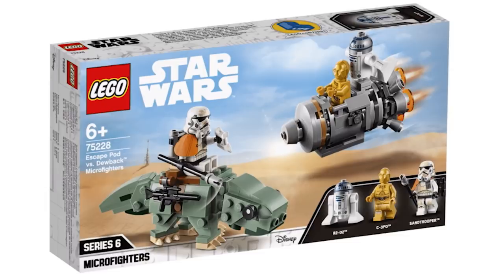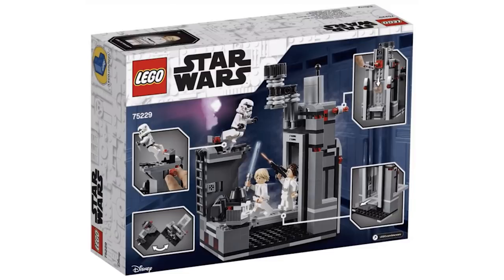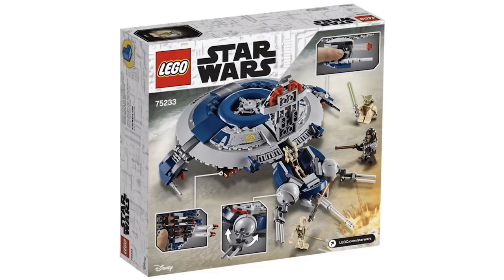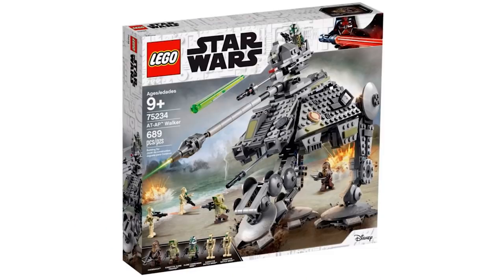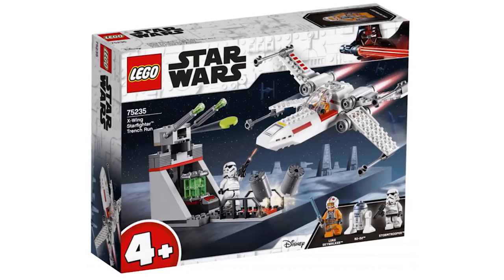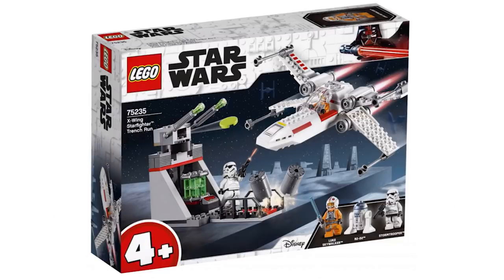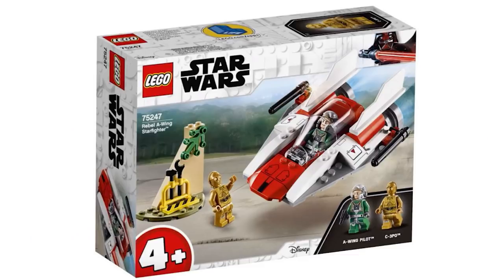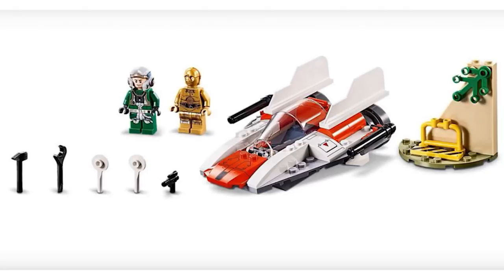Escape Pod versus Dewback Micro Fighters 75228 — fun factor is there, a small Dewback and an Escape Pod with C-3PO and R2. The Death Star Escape 75229 has Stormtrooper Luke and Leia, seems like a small set for maybe 20 bucks. Droid Gunship 75233 looks quite decent, we're getting an update on the Battle Droids with new prints, plus Yoda and a new Wookie Chief figure. ATAP Walker 75234 is probably the best one from the wave so far — cool Clone Trooper prints, Chewie, and two new Battle Droids. There's also an X-Wing Starfighter Trench Run 75235 and a Rebel A-Wing Starfighter 75247 — both are the new 4-plus Juniors Star Wars sets, the first time ever we're getting a Juniors touch on the Star Wars theme.